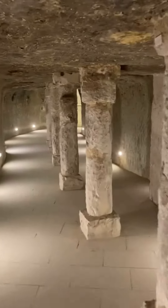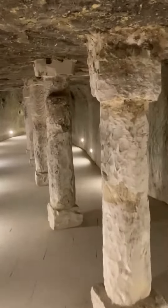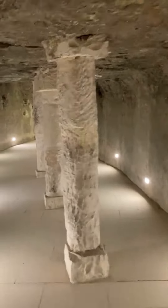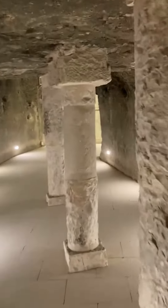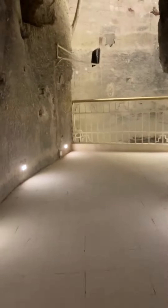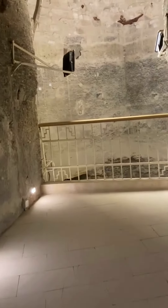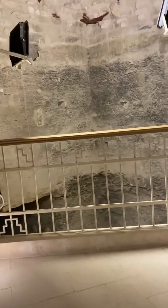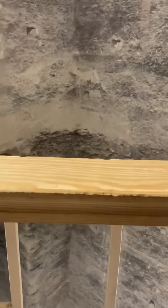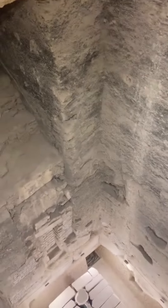We're able to stand straight up — just amazing. Restored over the last decade or two, and opened to the public over the last year, ironically over COVID. But this is amazing. We're now coming to the most incredible part, which is where the burial chamber was sunk deep, deep, deep into the ground.